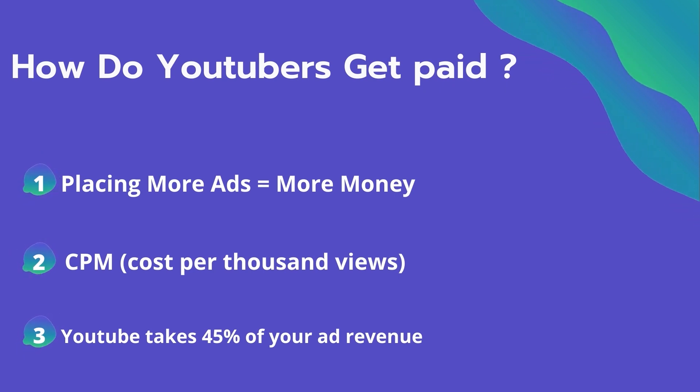CPM is calculated based on how many people watch the video and from where they are watching. Many factors affect the CPM, including demographic, content, gender, and time of watch. YouTube also takes 45% of your ad revenue from advertising.